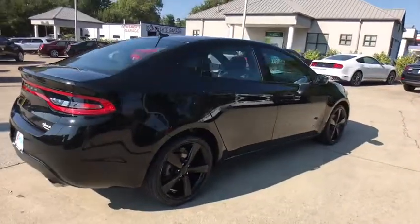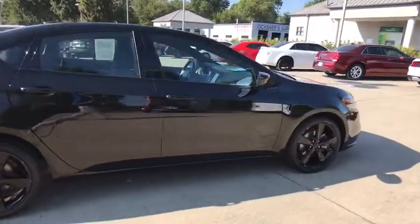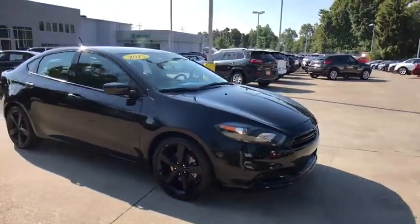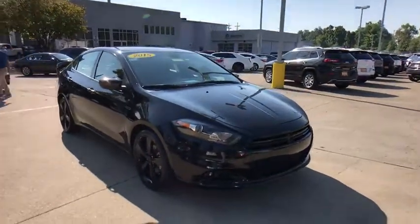Stop by and take a look at the 2015 Dodge Dart. The Dodge Dart was introduced as a lower-priced, shorter wheelbase, full-size Dodge in 1960 and 1961.